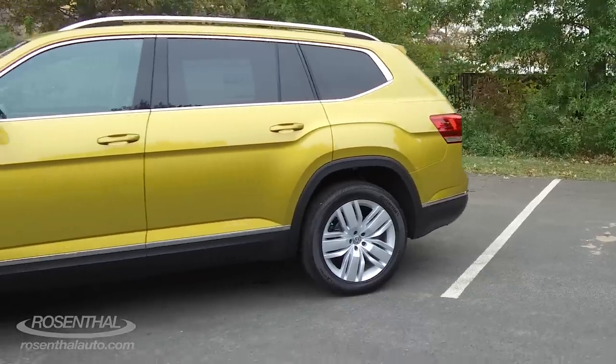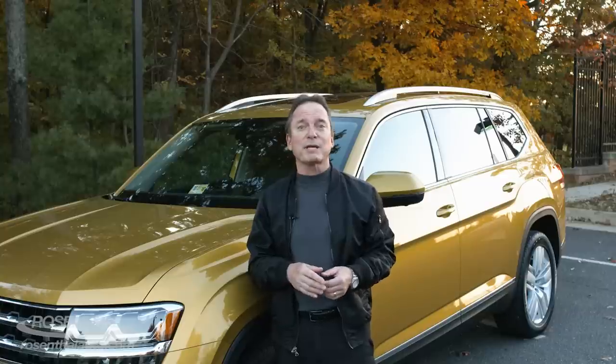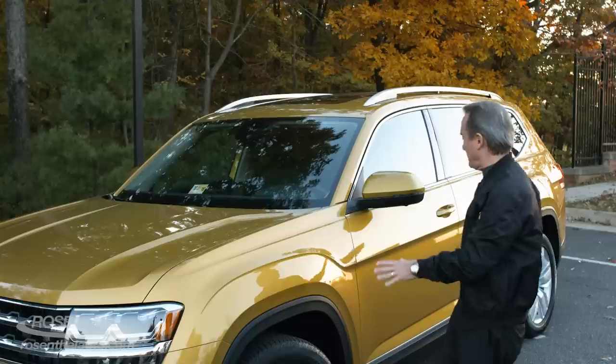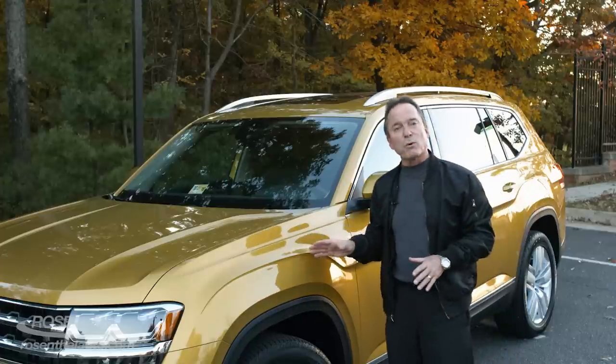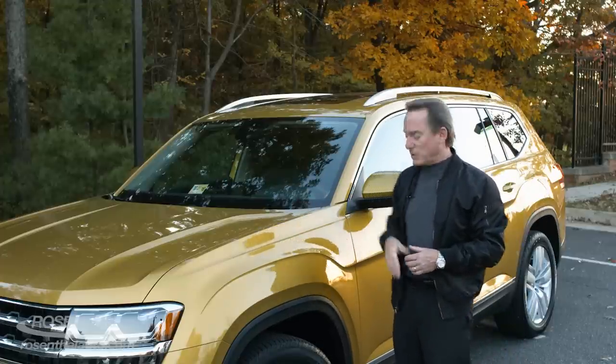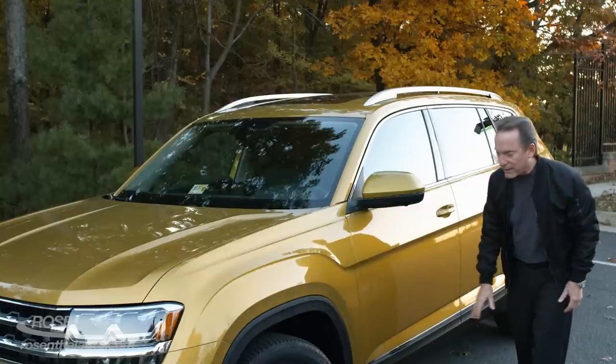The Atlas is built using VW's MQB modular chassis system, so it's shared with other VWs as well as some Audis. You have adjustable suspension, independent suspension across the board, and you can adjust it depending on the drive mode conditions. Plus you have eight inches of ground clearance, which if you decide to go a little off-roading will definitely come in handy.